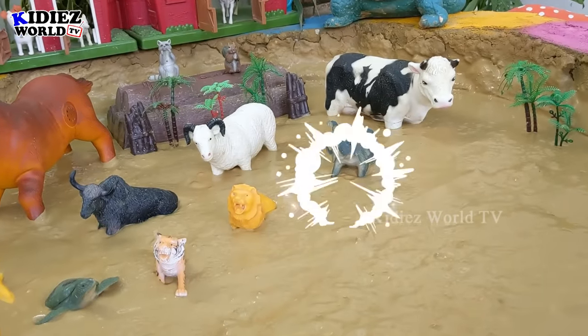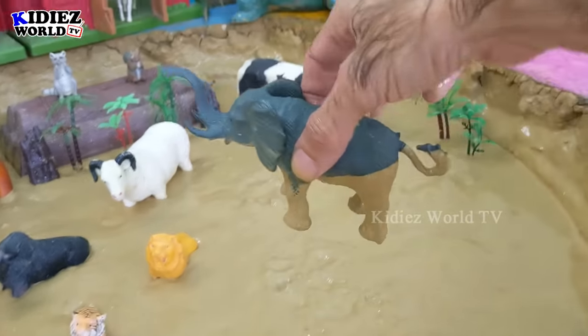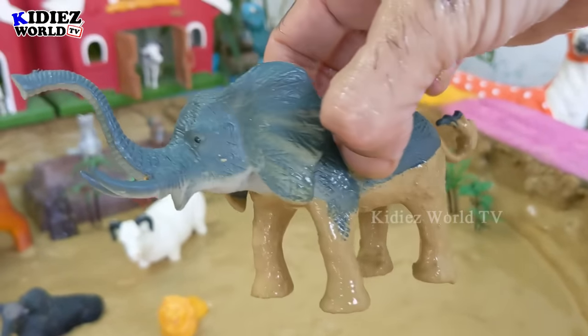The next one we have — let's go for this elephant, the world's biggest animal, here in our mud ground and very dirty.